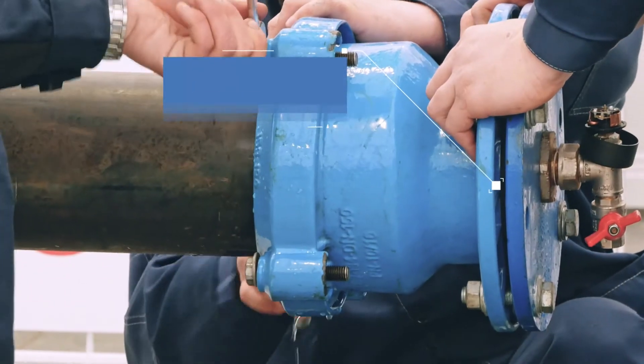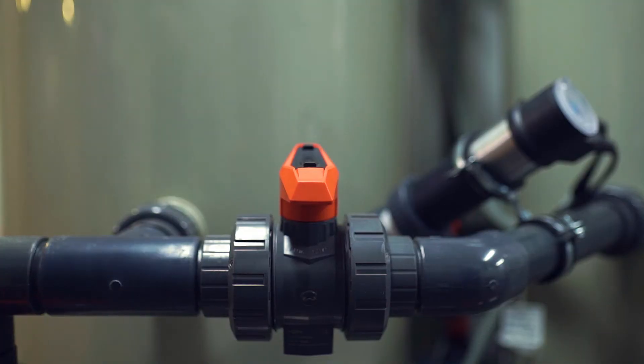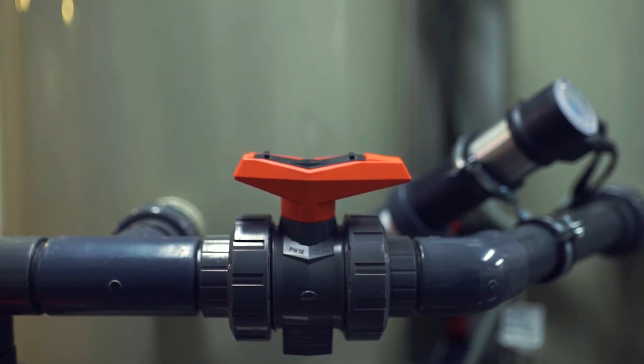Finally, Amya Neutrisorb reduces the maintenance costs of pipes and plant. This is because, unlike burnt lime, it does not form scale or clogged silos.